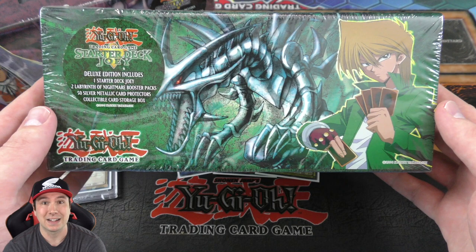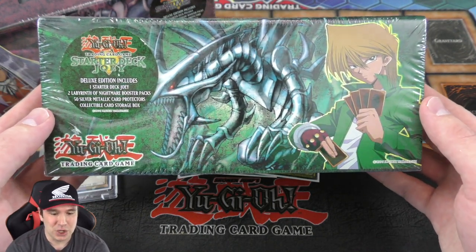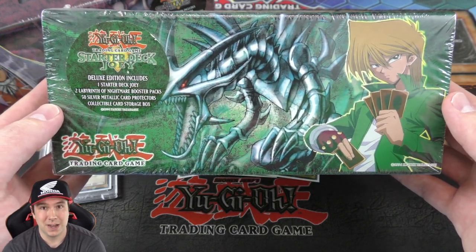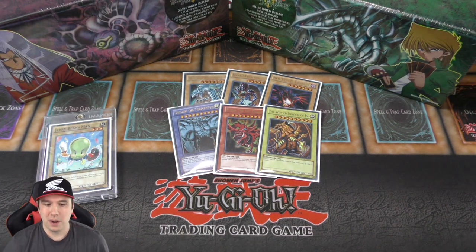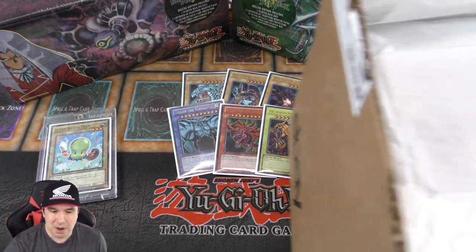I don't know if any of you played all the way back then, but I did — that's how I was learning how to play. Then we have the 2003 Joey Deluxe Edition box — same basic thing, has the structure deck, two Labyrinth of Nightmare booster packs, plus that 50-pack of metallic sleeves and this amazing carrying box. Not only are we going to open up both of those boxes in today's video, we also have this mystery box that was mailed to us from a fan.